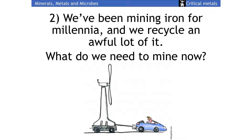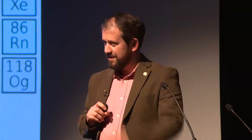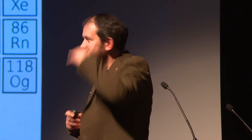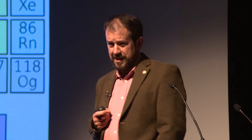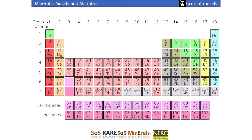We've been mining iron for millennia and recycle a lot of it, so the question is what do we need to mine now. Looking at a wind turbine and an electric car - this is the periodic table with the rare earths in the middle. 50 years ago we mined about 10 metals; now we mine all of these. We've got rare earths dysprosium and neodymium, arsenic in silicon chips, indium in the screen, yttrium in the screen - all sorts of elements in your mobile phone.